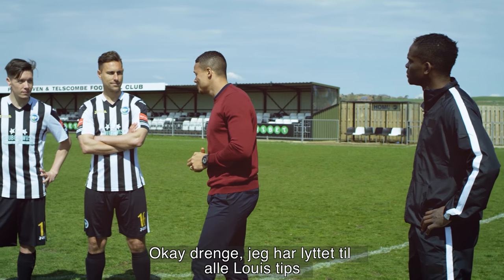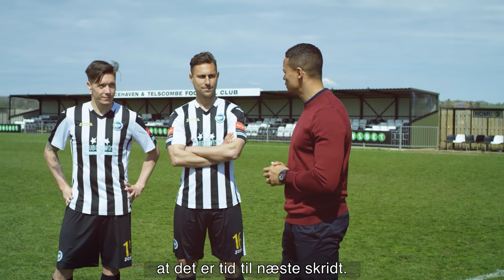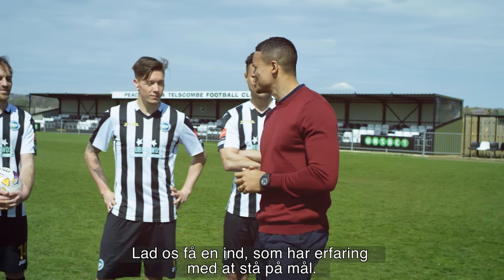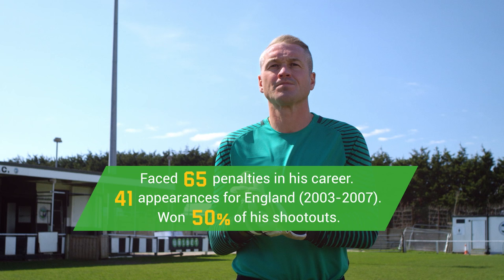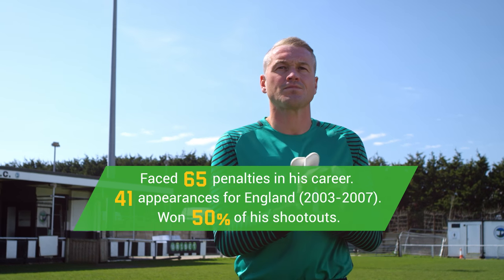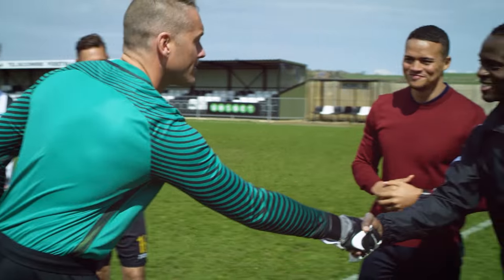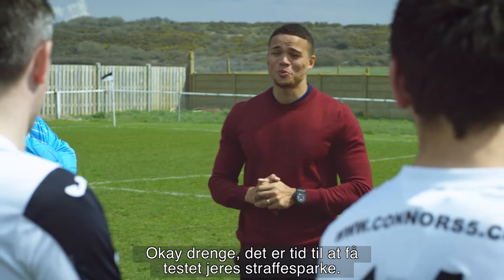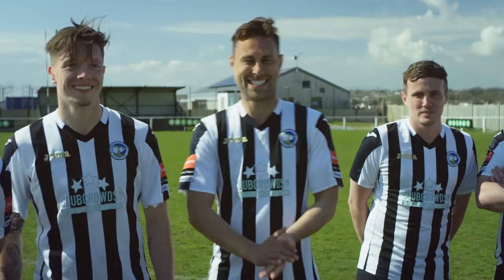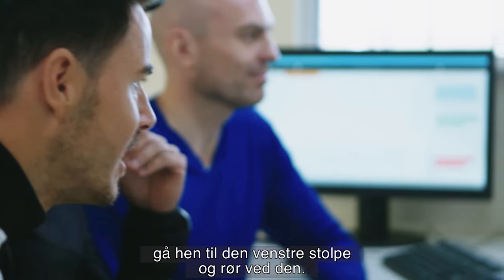Right lads, I hope you've been listening to all of Luis's tips when it comes to taking penalties, but I think it's time to take things to the next level now. Let's bring somebody in who's got some shot-stopping experience. Robbo, if you can hear us, go to your left post and touch the left post.